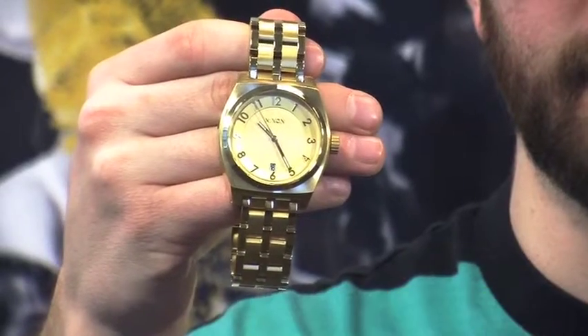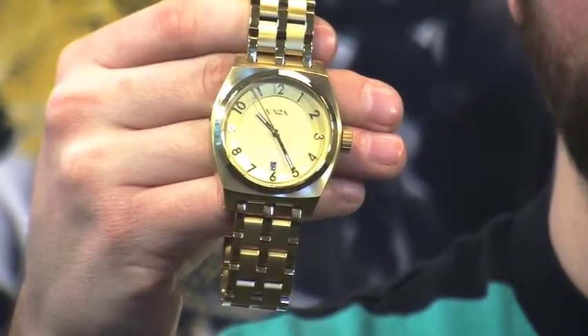A brand new style that's been introduced into the Nixon family is the Monopoly. It's got a classic and timeless design. You've got your boyfriend's jeans already, so why not grab his watch as well.